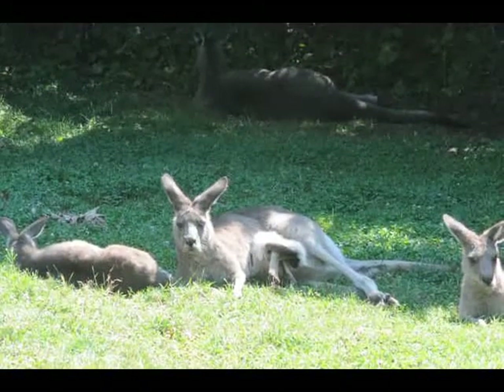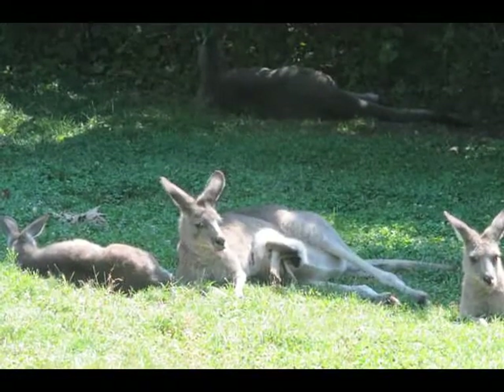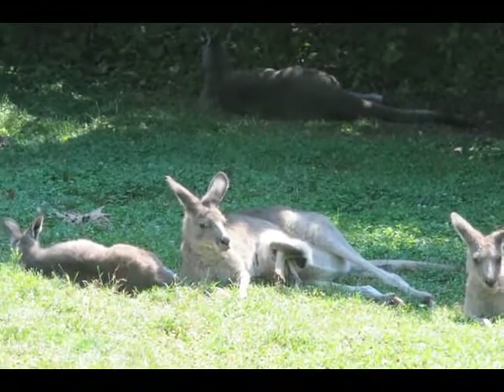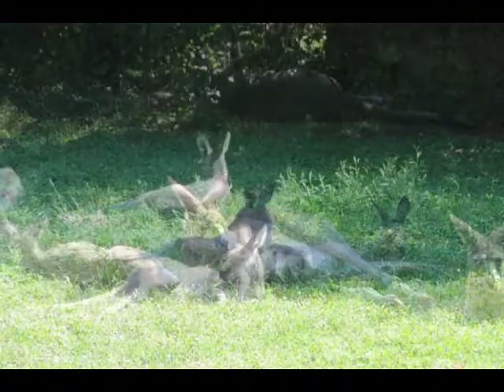The kangaroos are actually very lazy during the hot part of the day. They will sleep all day and eat grass. Since grass is their primary diet, they basically lay on a buffet all day.